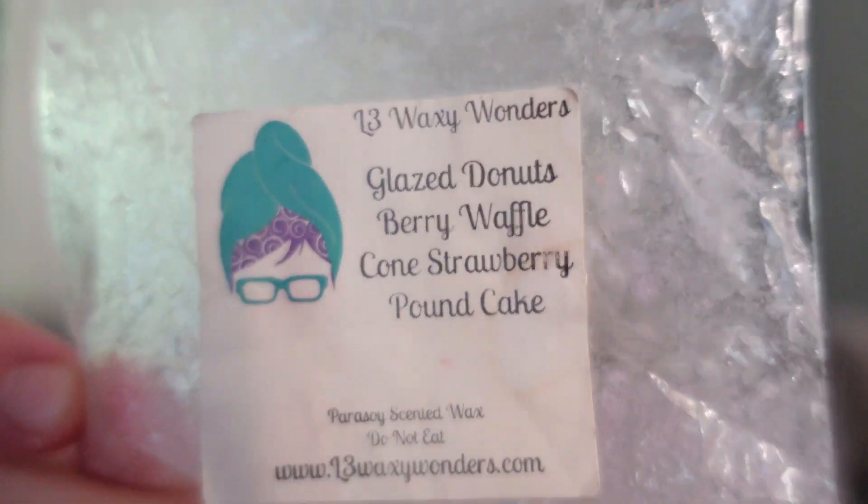This was Glazed Donuts, Berry Waffle Cone, and Strawberry Pound Cake. I really liked the way this was done — because it's glazed donuts and not jelly donuts, with some berry notes added, this blended together and made like the perfect jelly donut to me. Lots of jelly donut scents can be heavy on the raspberry, but the way the berry waffle cone and strawberry pound cake blended with the glazed donuts, it made what I always want a jelly donut oil to smell like. Highly recommend.